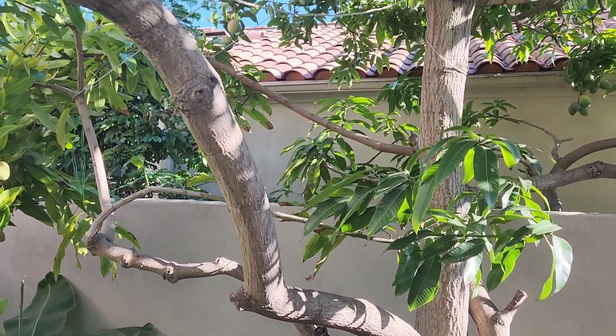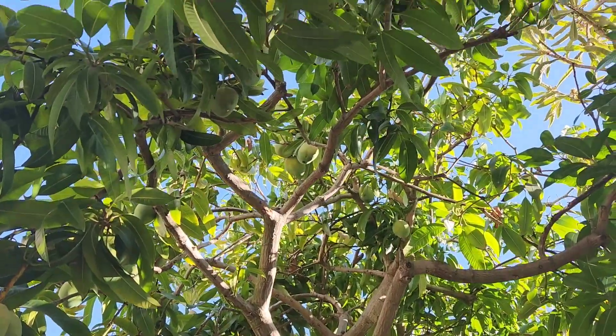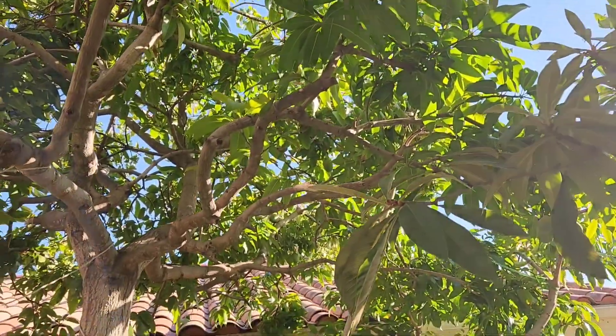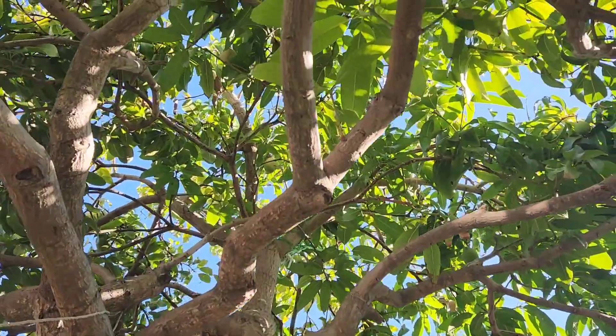Recently I was lucky enough to be invited to visit an amazingly old 30-year-old mango tree. This is an Irwin seedling, started from an Irwin mango that came from Taiwan. And look at this thing — look at the canopy on this, this is amazing.